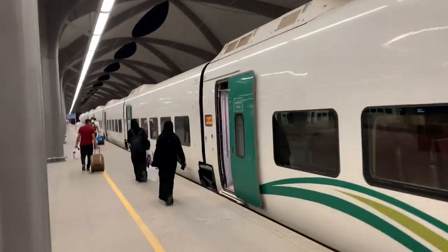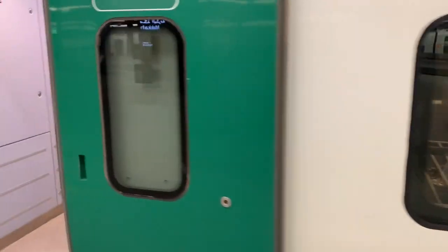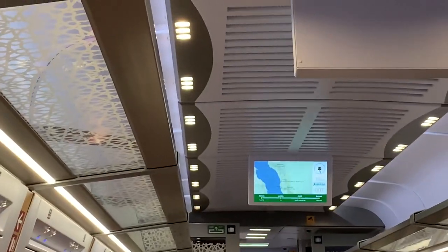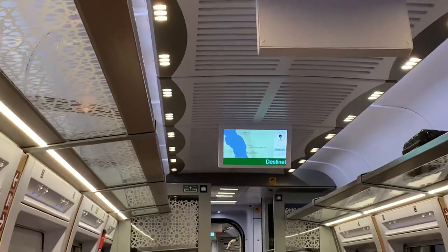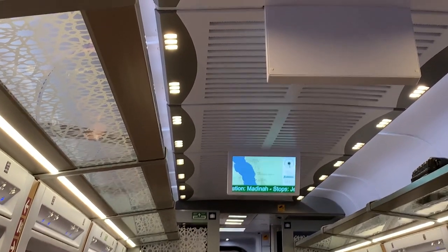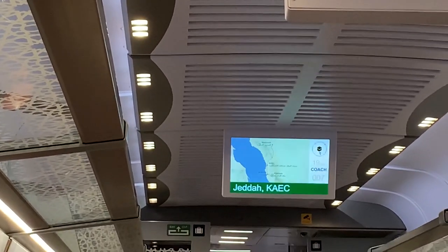Economy class, number 6 and 7 — let's get into number 7. Be careful getting in. The train announcement says: this train is to Madinah station, stopping at Jeddah station and King Abdullah Economic City station. Sit back, relax and enjoy the trip. You will now hear the supplication that Prophet Muhammad, peace be upon him, recited upon his travels.